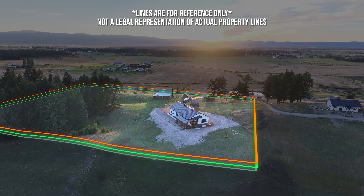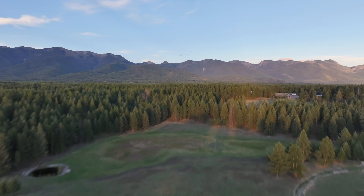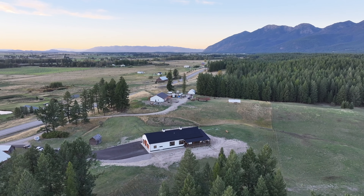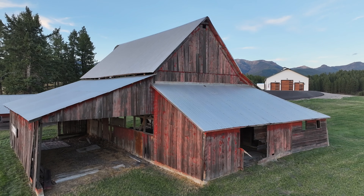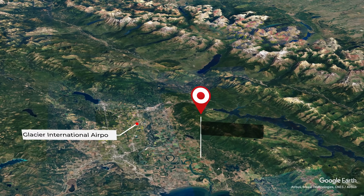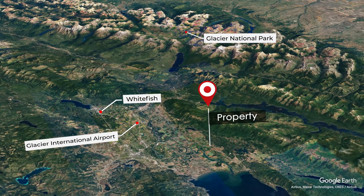Located on the east side of the Lower Valley, this property offers easy access to the beautiful Flathead Lake and is only 15 minutes to downtown Kalispell. We often talk about the best places to live in the valley, and being at the base of the Swan Range is always high on our list. From here you have quick access to Glacier International Airport, Whitefish, and of course Glacier National Park.